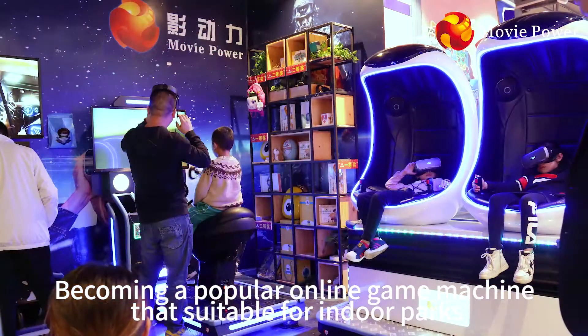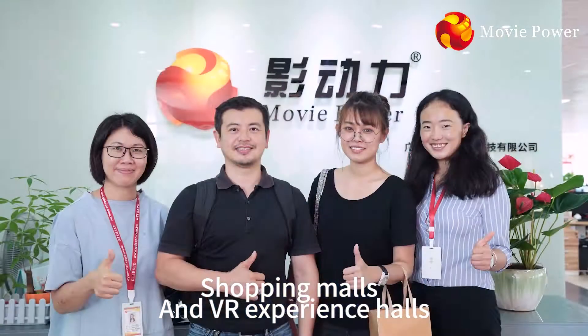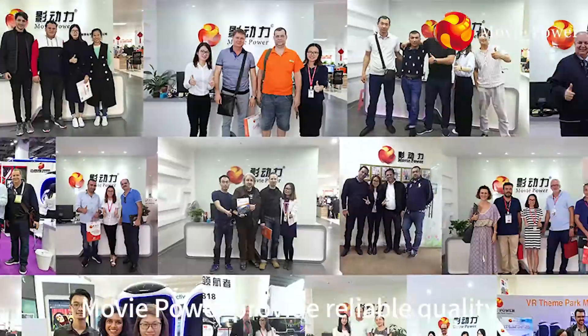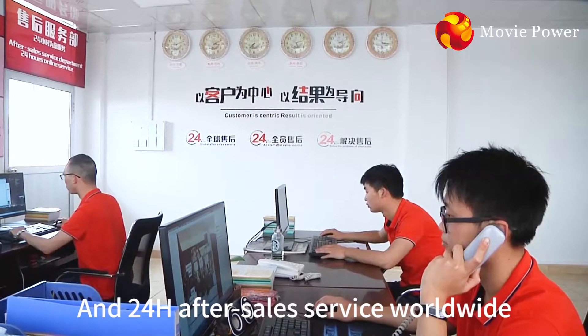Becoming a popular online game machine that's suitable for indoor parks, shopping malls and VR experience centers. Customer-centric, Movie Power provides reliable quality and 24-hour after-service worldwide.